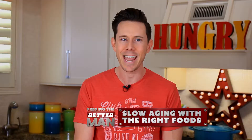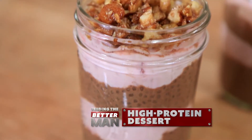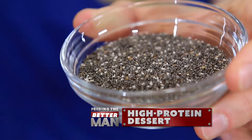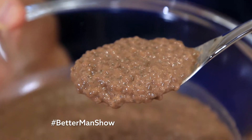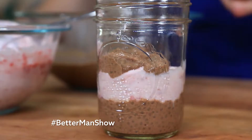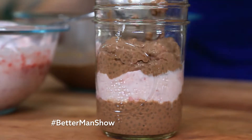And no, guys, I ain't talking about pizzas and burgers. Put that down and pick up my chocolate chia seed pudding. This recipe is loaded with protein-packed chia seeds that slow down the aging process because they have a lot of omega-3 fatty acids and they're high in antioxidants.